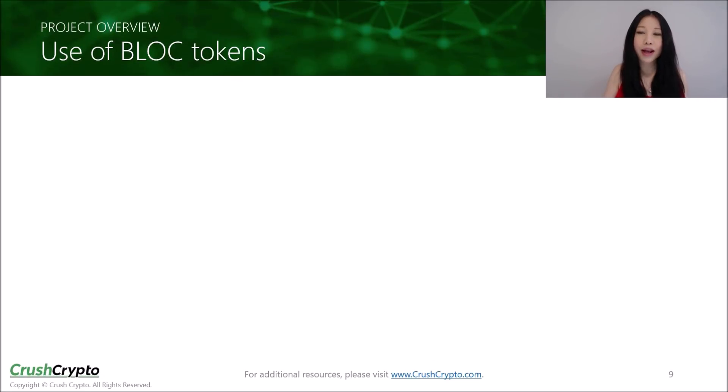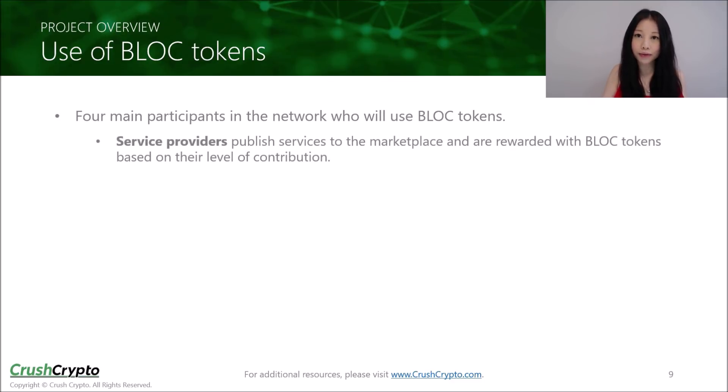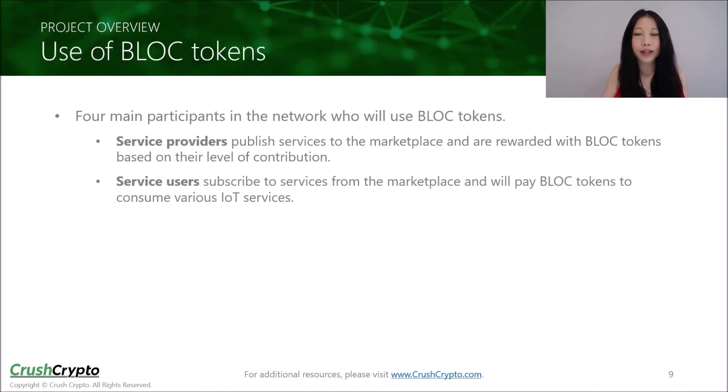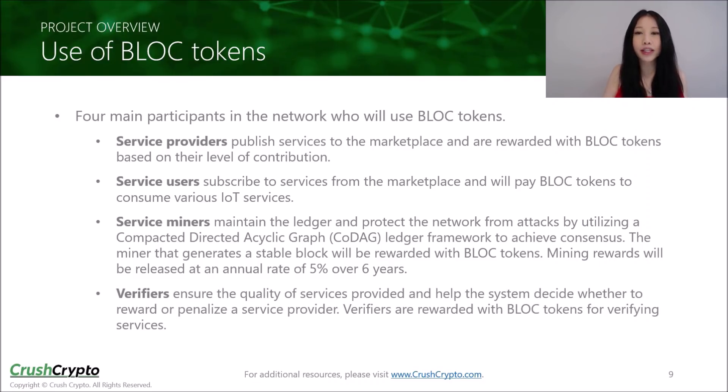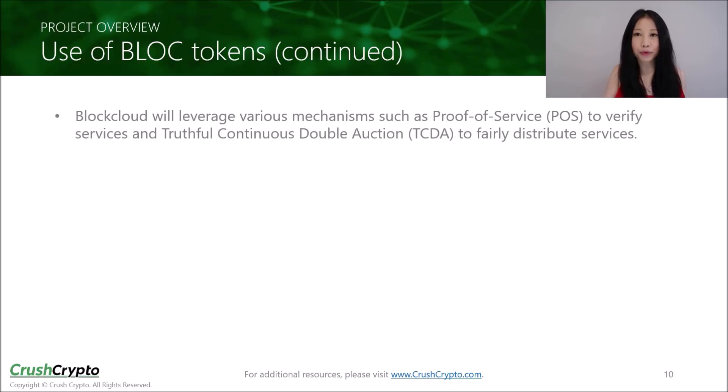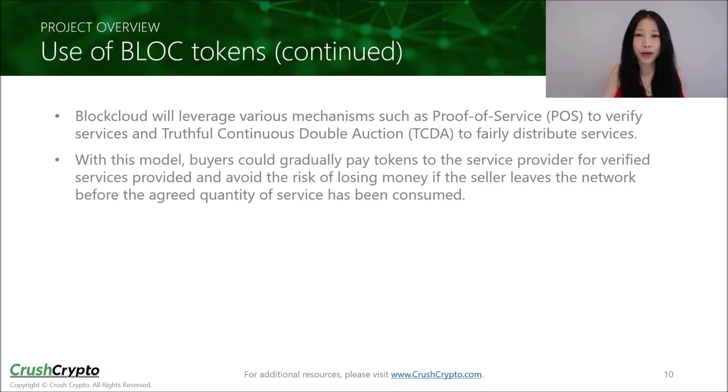The BLOC token is the network's native token and is used to enable an incentive-driven marketplace for IoT services. There will be four main participants in the network. Service providers publish services to the marketplace and are rewarded with BLOC tokens based on their level of contribution. Service users subscribe to services from the marketplace and pay tokens to consume those services. Service miners maintain the ledger and are rewarded with tokens; mining rewards will be released at an annual rate of 5% over 6 years. Verifiers ensure the quality of services provided and are rewarded with tokens for verifying services. BlockCloud will leverage proof-of-service to verify services and truthful continuous double auction to fairly distribute those services. With this model, buyers could gradually pay tokens to the service provider for verified services provided and avoid the risk of losing money if the seller leaves the network before the agreed amount of service has been consumed.